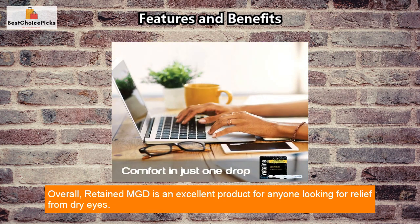Overall, Retained MGD is an excellent product for anyone looking for relief from dry eyes, and I highly recommend it to anyone who needs it. If you want to check it out for yourself, I've included a link in the description box below. If you have any questions or comments, feel free to leave them down below. Thanks for watching — please don't forget to subscribe to our channel and give a like on this video. I'll see you in the next video.